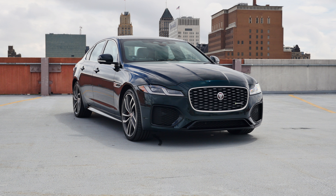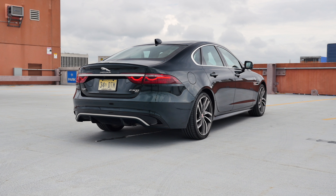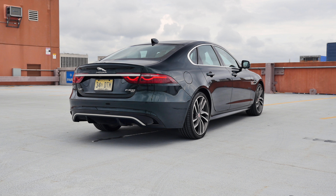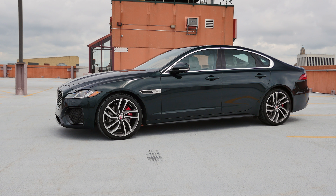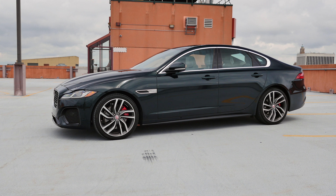Hey everyone, today we have the 2021 Jaguar XF R-Dynamic. If you're not familiar with Jaguar's lineup, the XF is a midsize sedan which competes with a BMW 5 Series, Audi A6, or a Mercedes-Benz E-Class. The car debuted back in 2007, the 2nd gen came out in 2015.